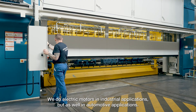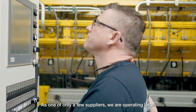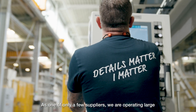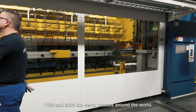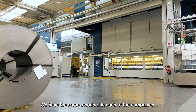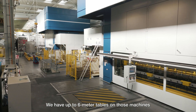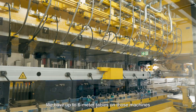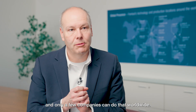FineTools' forming expertise is unique. As one of only a few suppliers, we operate large 1,600-ton and 2,000-ton servo presses around the world, maintaining the same standard in each of our companies so we are interchangeable with technologies and rules. We have up to six-meter tables on those machines and can run up to 12 stations — only a few companies can do that worldwide.